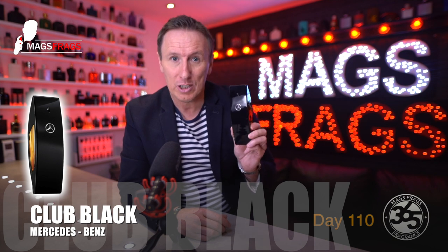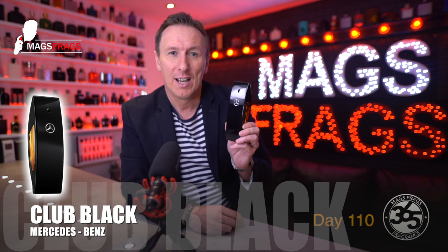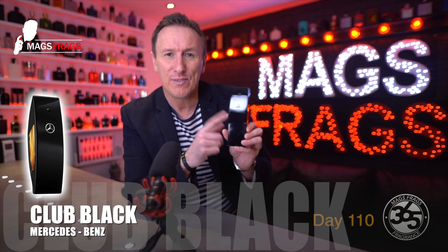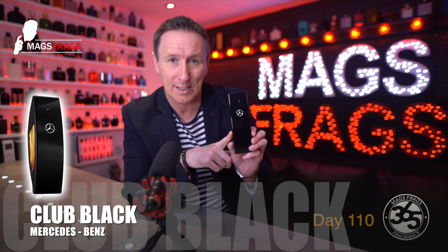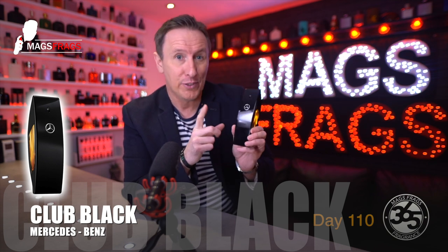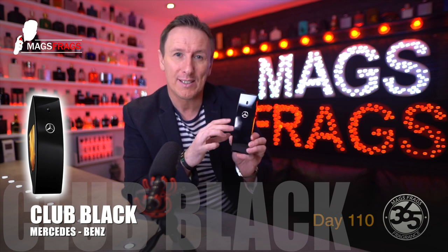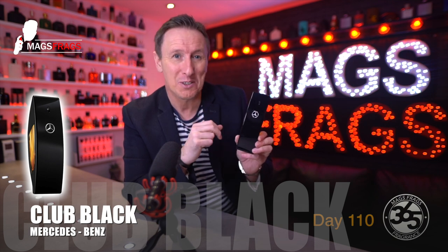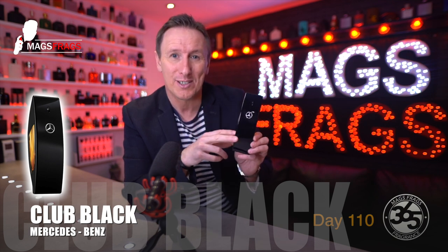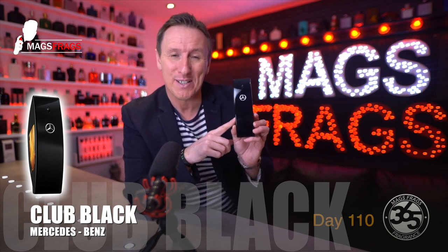It's an Eau de Toilette concentration and it comes in a 50ml and a 100ml bottle size. I paid around £35 for this 100ml bottle from the Nuttino website. I own a few Mercedes-Benz fragrances and I've always been really pleasantly surprised with the quality — they are definitely front runners when it comes to scents from car manufacturers. So I've got high hopes for this one, let's start by taking a look at the presentation.